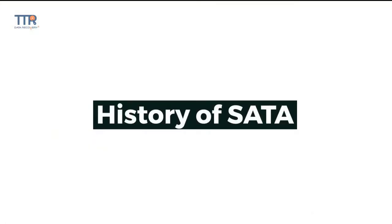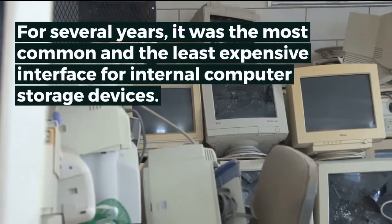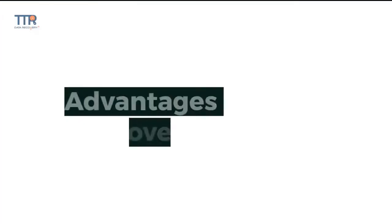History of SATA: Prior to SATA's introduction in 2003, PATA was known as ATA. For several years, it was the most common and least expensive interface for internal computer storage devices. PATA started to fade away when SATA was introduced in 2003.